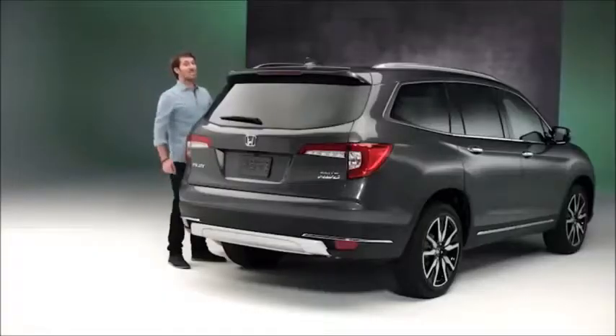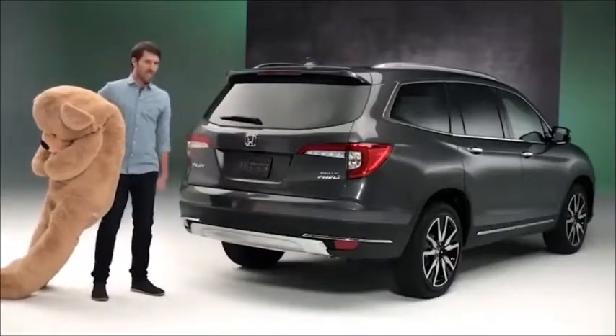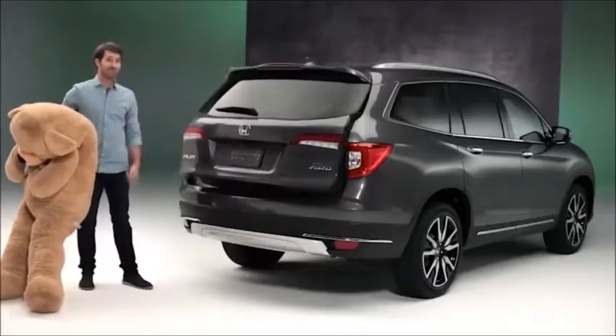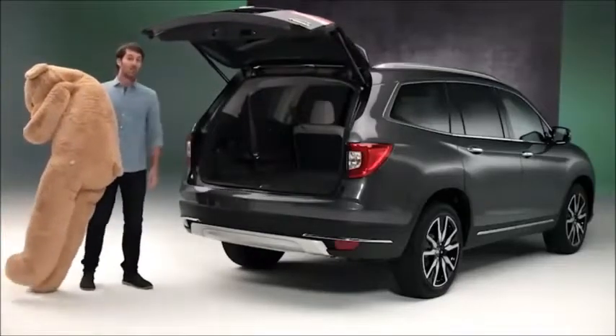Styling isn't all that's new on the outside. The Pilot Touring and Elite models add hands-free access to their power tailgate for 2019, so you can deposit arm loads of cargo directly into the back without having to push a button.